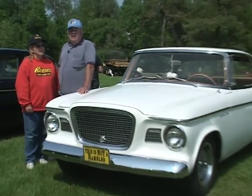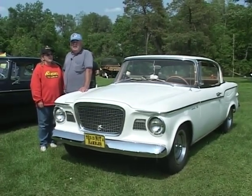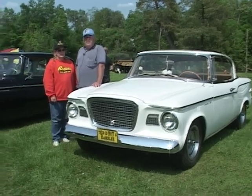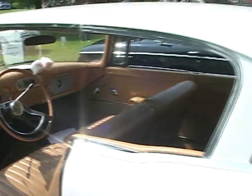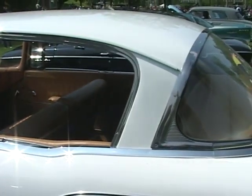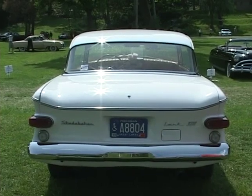Malcolm and Kathy Reisner here. This is a 1960 Studebaker Lark two-door hardtop. Production was 2,829 cars. We bought it in Arizona and flew out there and drove it home. It's a V8, automatic — the second year of this body style. This car helped save Studebaker for a short span of time.